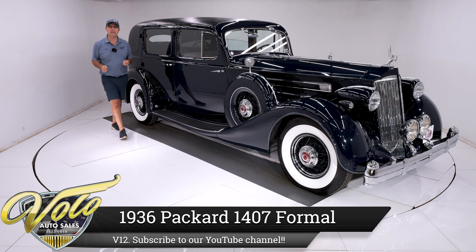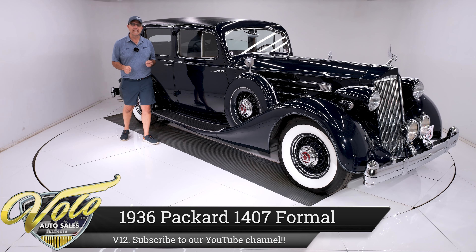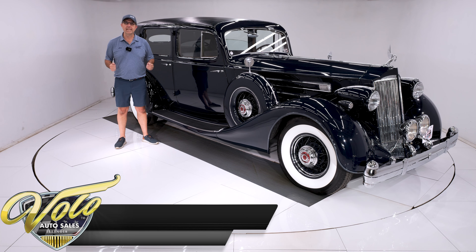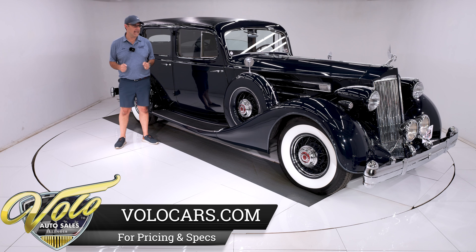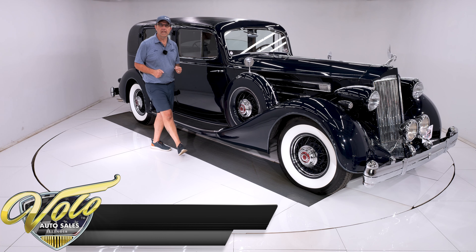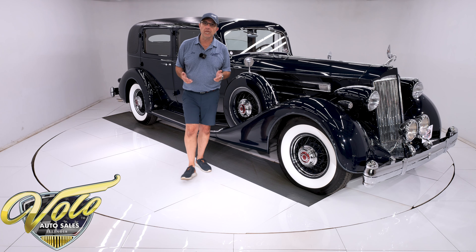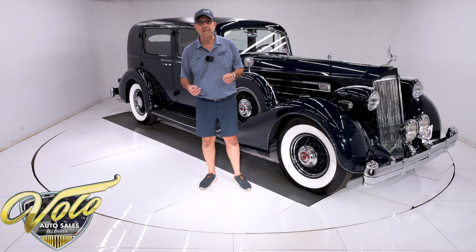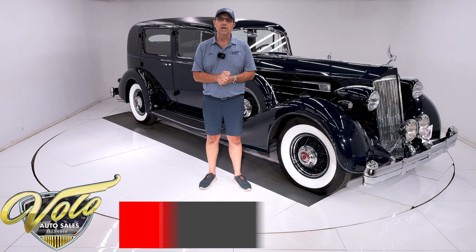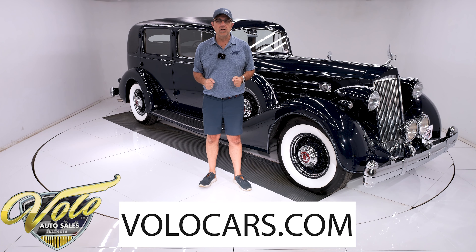Hey guys, I'm way back here at the tail end of a gorgeous 1936 Packard V12 limousine, officially known as a 1407 formal sedan. It has the 12-cylinder engine. You'll hear it run at the end of the video, but it's so quiet you may not hear it. It does have a divider window with jump seats, beautifully restored. The car is a driver — updated with 12-volt electrical, power steering, and turn signals. The owner is 83 years old and he drove this car in to Volo.